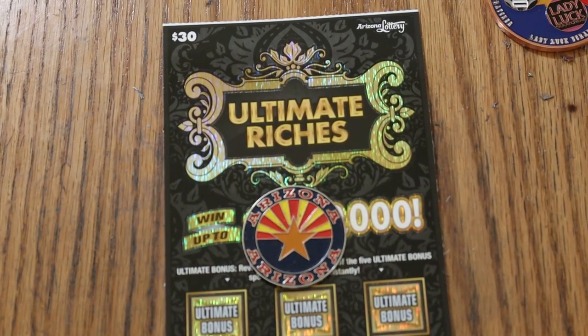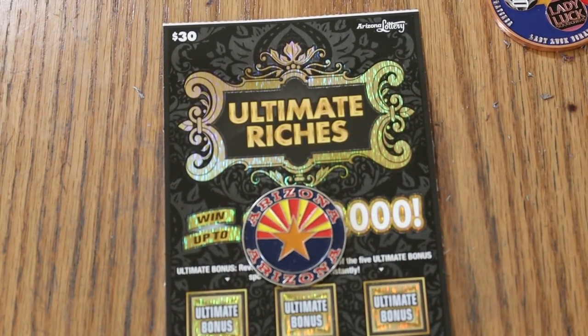What's up YouTube? AZ Scratchers here and welcome to the July 9th edition of the One a Day in July series using the Ultimate Riches $30 Arizona ticket.